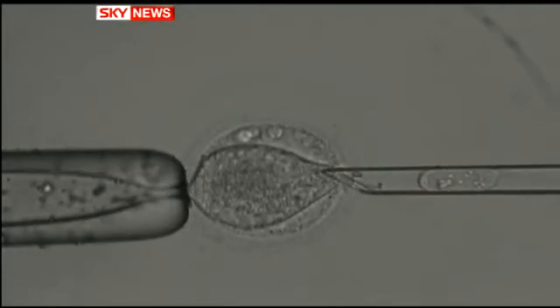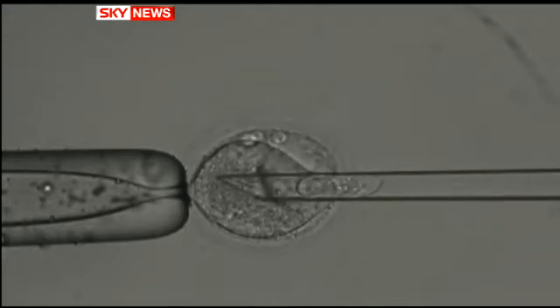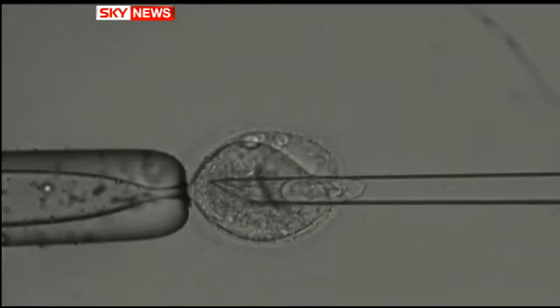Nestled in this microscopic needle are all the genes to make a healthy human, and for the first time they're being injected directly into an egg. It's a technique that could prevent some of the most devastating inherited diseases.